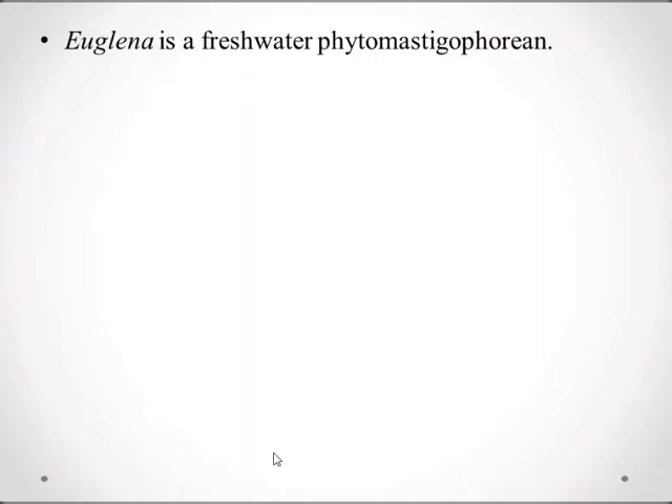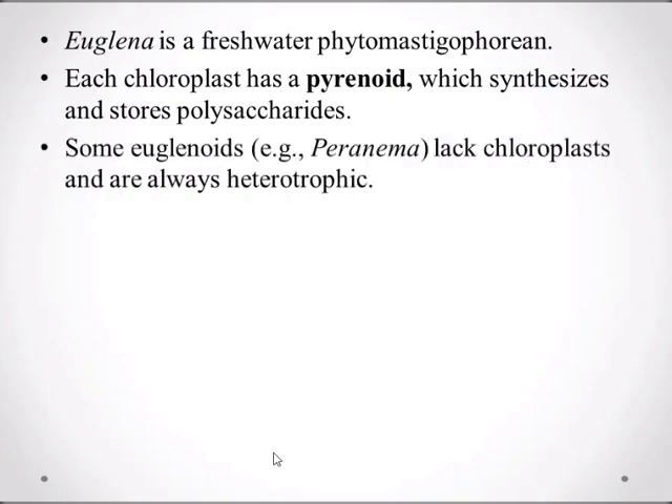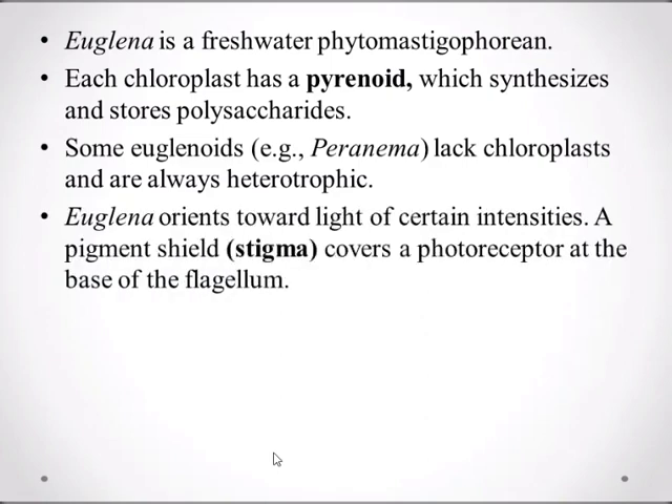Next, Euglena. Euglena is a freshwater Phytomastigophoran, while the dinoflagellate was marine. Each chloroplast has a pyrenoid which synthesizes and stores polysaccharide. Some Euglena lack chloroplasts and are always heterotrophic.